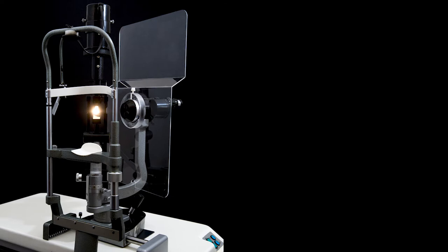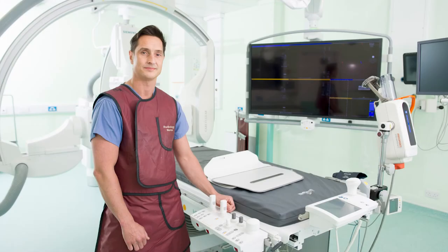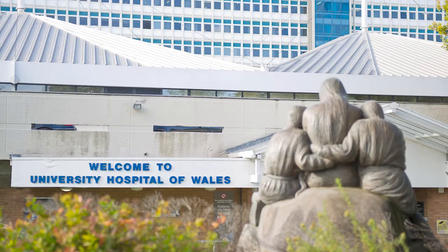We also do non-clinical photography, and that can range from staff portraits to photographing medical equipment. We do public relations photography to promote the health board.